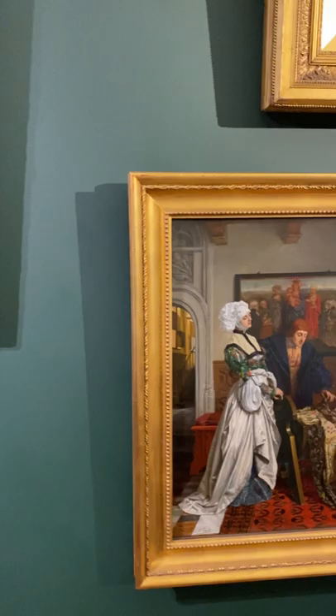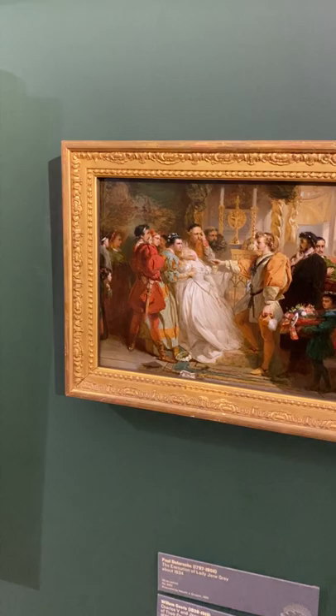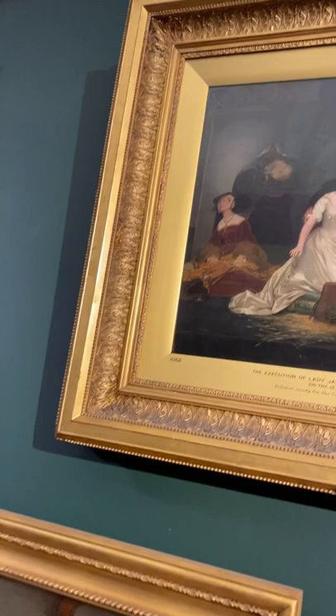While society was developing so quickly, the cruelty and sense of justice were still far away from human rights. In this painting, we can see a woman being decapitated at the Tower of London.